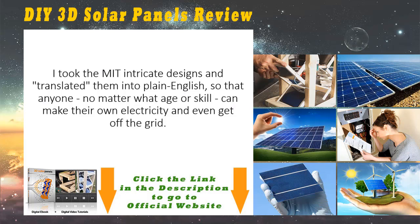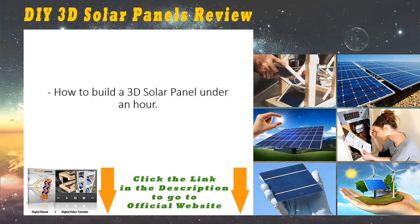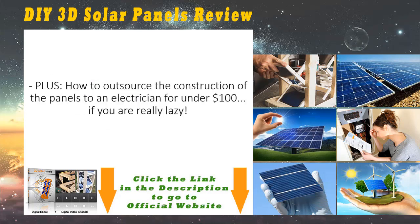The bottom line is this: if you want to cut the cord and free yourself from the electric company, you will need to build your own 3D solar panels. I took the MIT intricate designs and translated them into plain English so that anyone, no matter what age or skill, can make their own electricity and even get off the grid. Here's what you'll find inside the simple step-by-step video guide: how to build a 3D solar panel in under an hour; the complete blueprints, color photos, and step-by-step instructions; and the amazing secret of getting your solar cells five times cheaper — anyone can buy a thousand-watt solar cells for under $100 with this simple trick.